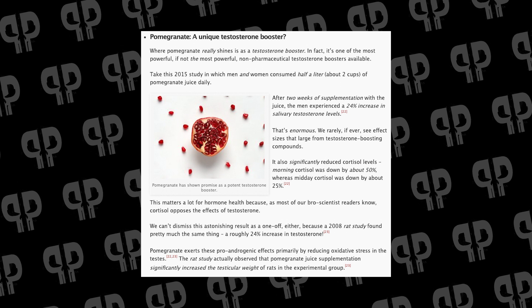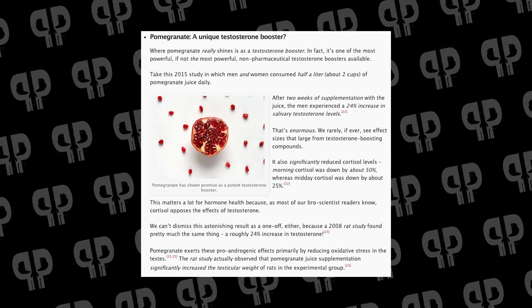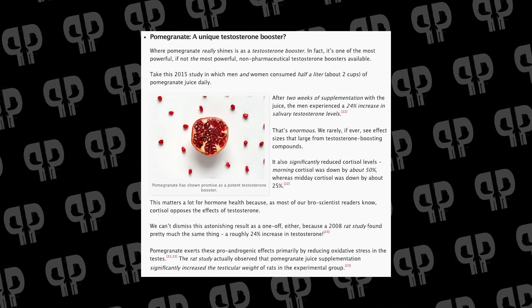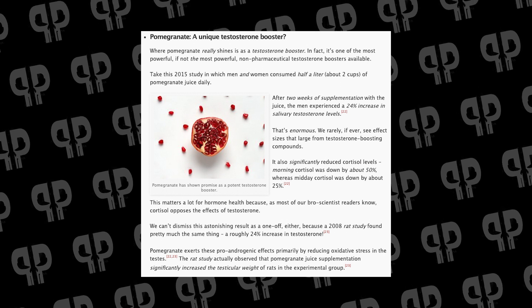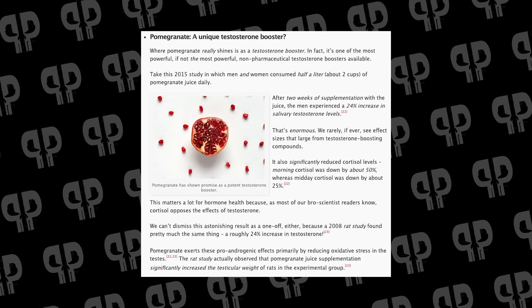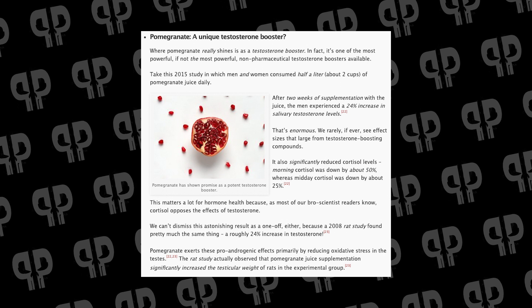If you're running at 400 ng/dL testosterone and can get it up to 500, that's meaningful for a natural athlete. It is salivary testosterone, so we'd need more data, but we've seen how the 15% ashwagandha figure drove enormous sales. If someone could produce a standardized pomegranate extract at around 24%, this ingredient could move beyond just pump supplements into testosterone boosters — and it's been largely ignored, which I don't think it should be.